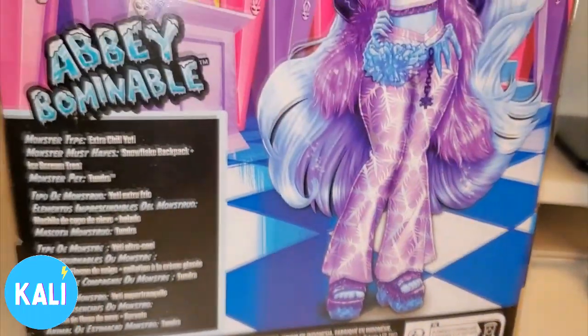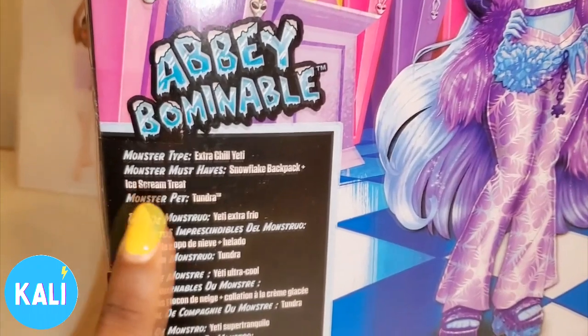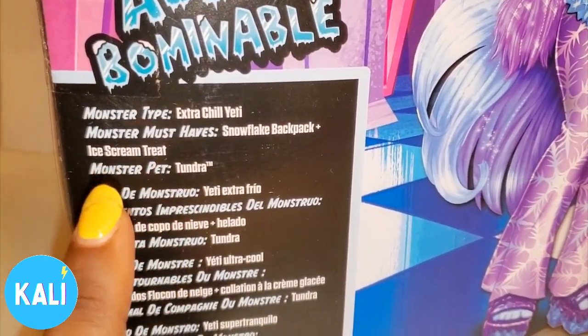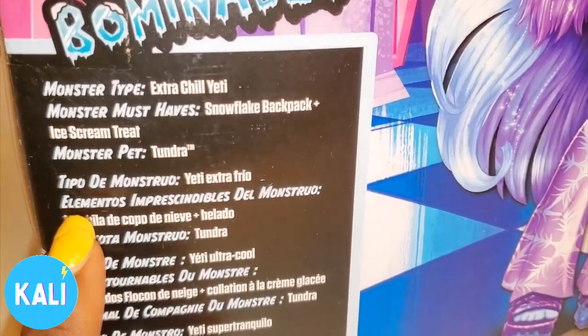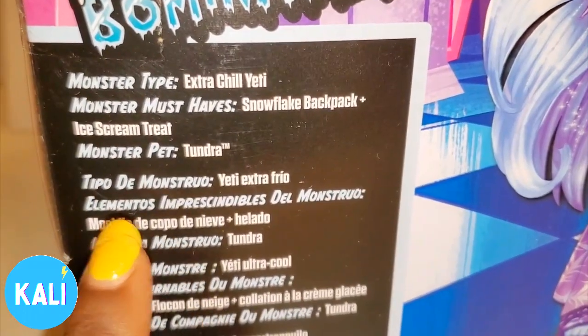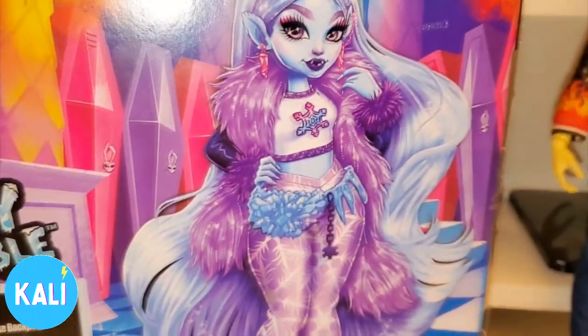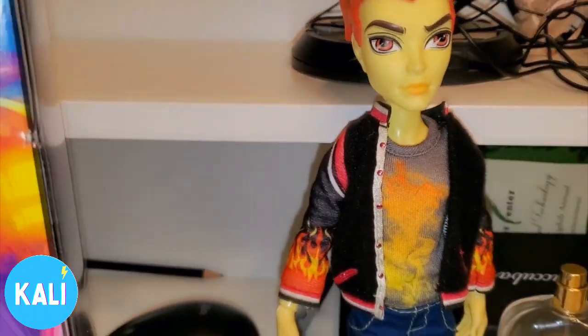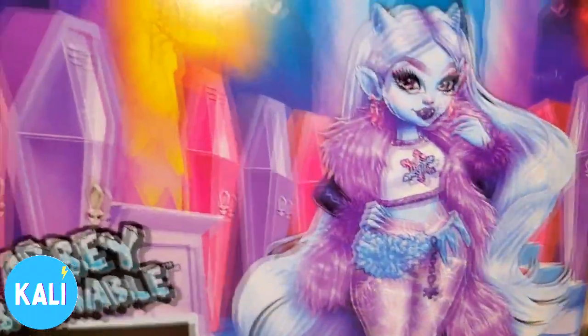This is the back — I did pick her up from Target. It says Abby Monster Tile, Extra Chill Yeti, Must-Have Snowflake Backpack, Ice Cream Treats, Monster Pet Tundra. I know that's right, girl, and I have her homeboy Heath Burns over here so he's going to help welcome her to the party.